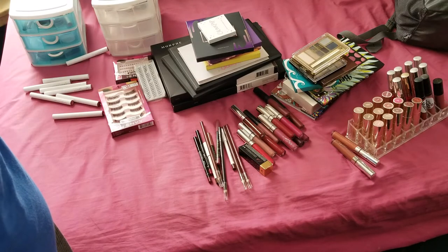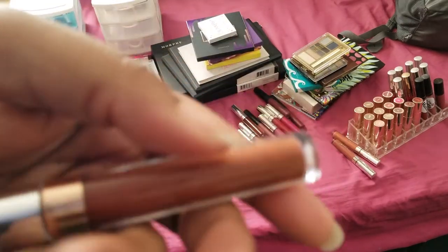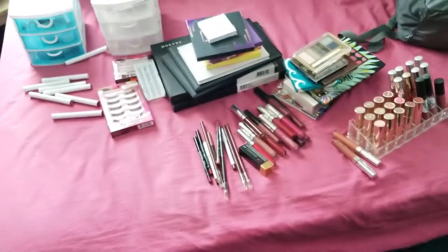Then we have another ColourPop gloss called Fudged - the packaging rubbed off, I can't really tell what this is, but I'm keeping this one.